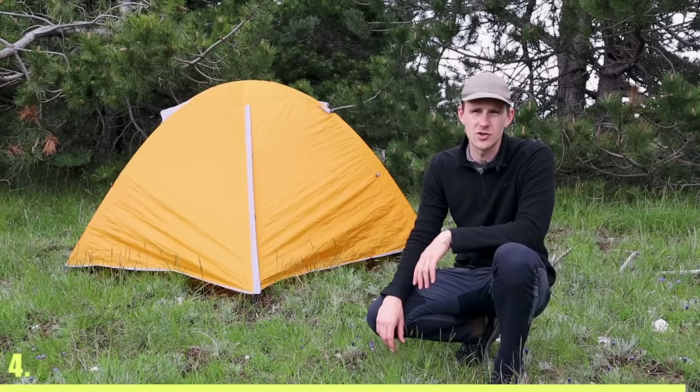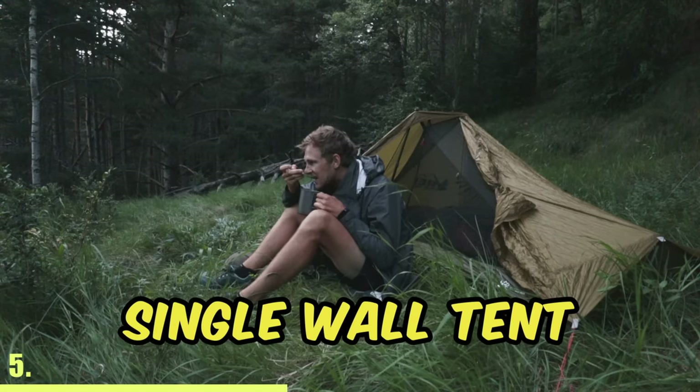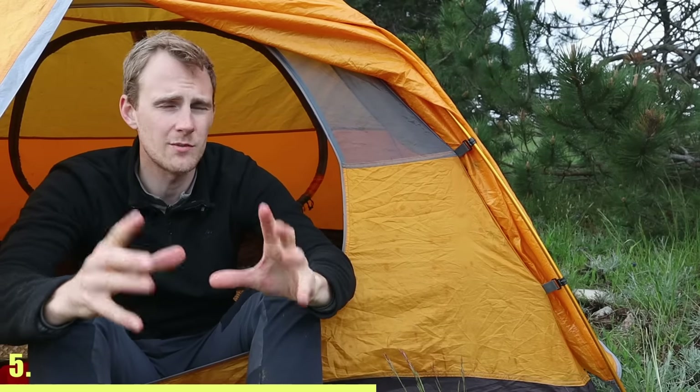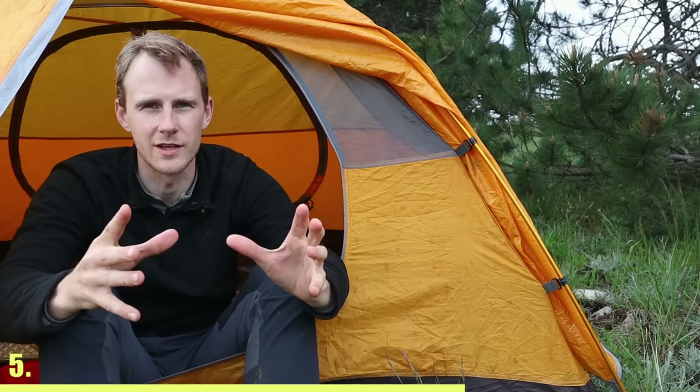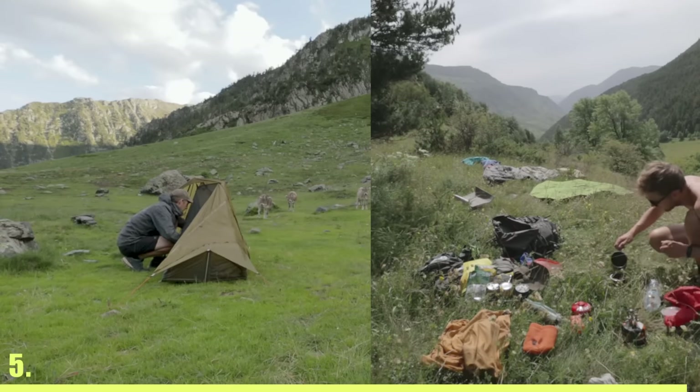Instead of a double wall freestanding tent like I have over here, get a single wall tent because it will be much lighter. They do get a bit more condensation, but it can be dried out very quickly. My single wall tent dried out within 10 minutes every morning while I was making my coffee.